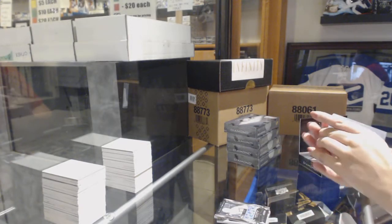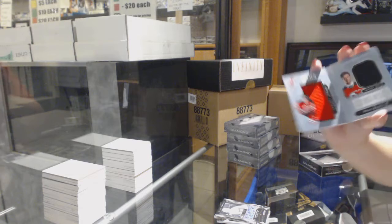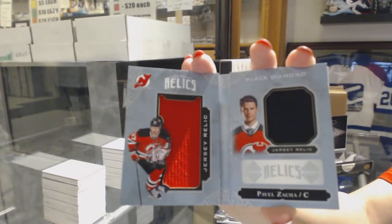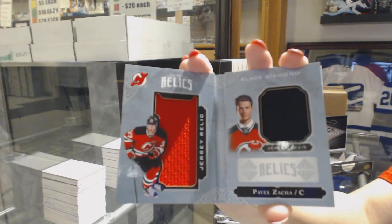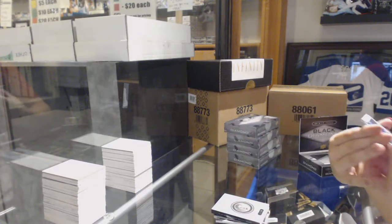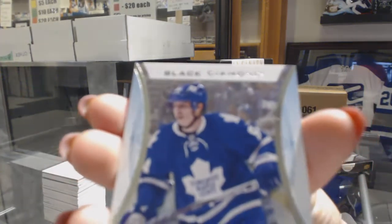For the New Jersey Devils, number to 299, rookie dual jersey booklet, Pavel Zaka. And for the Toronto Maple Leafs, Rookie Gems number to 399, Mitch Marner.